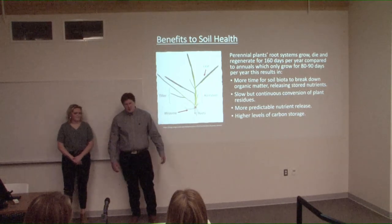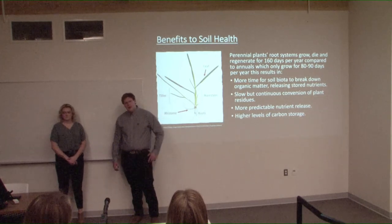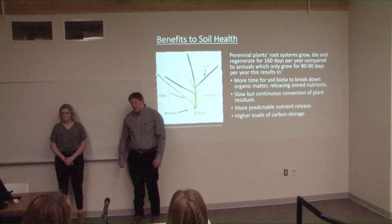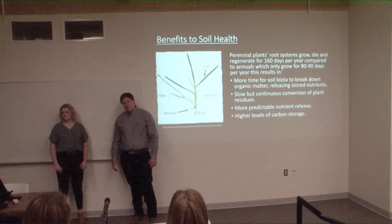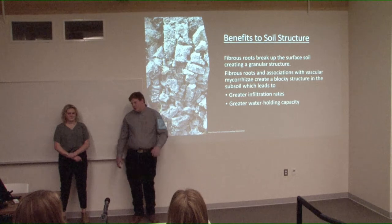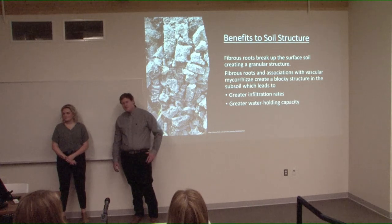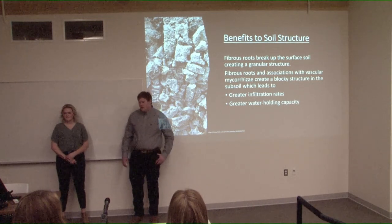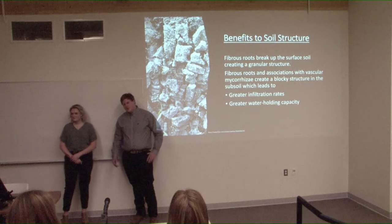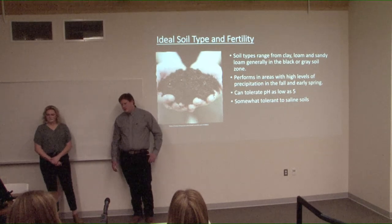The benefits for soil health: perennial crops are in the ground for almost double the time of annual crops, allowing more soil biota to build up and enabling a more consistent and predictable nutrient release. More roots in the ground all year long also reduces erosion. For soil structure, your A horizon and B horizon will be broken up by the fibrous root system — the A horizon will turn granular, which is perfect for water infiltration and water holding capacity, and the B horizon will break up from columnar to blocky, allowing greater infiltration and water holding capacity.